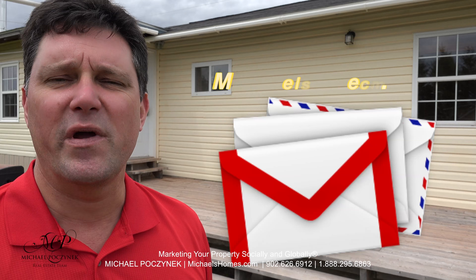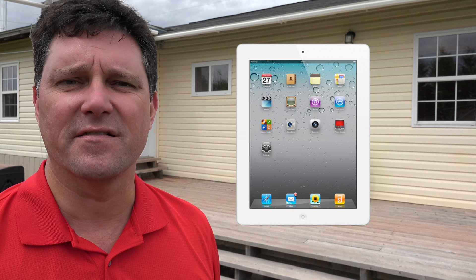Join my weekly newsletter at michaelshomes.com, and enter my contest to win an Apple iPad at ipad.michaelshomes.com. Thank you, have a great day, and remember to buy it right.